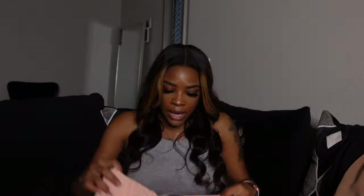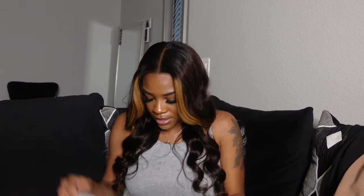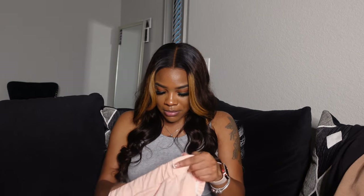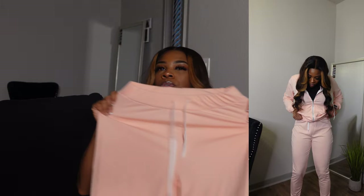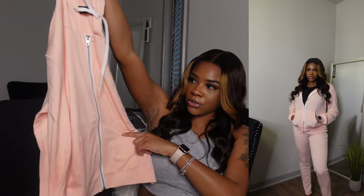All the sizing will be down in the description box below. I got it in a size medium — medium is my true size. I am 140 pounds, I am 5'3", and I wear a size 8 shoe, if you want to use me as your size guide.